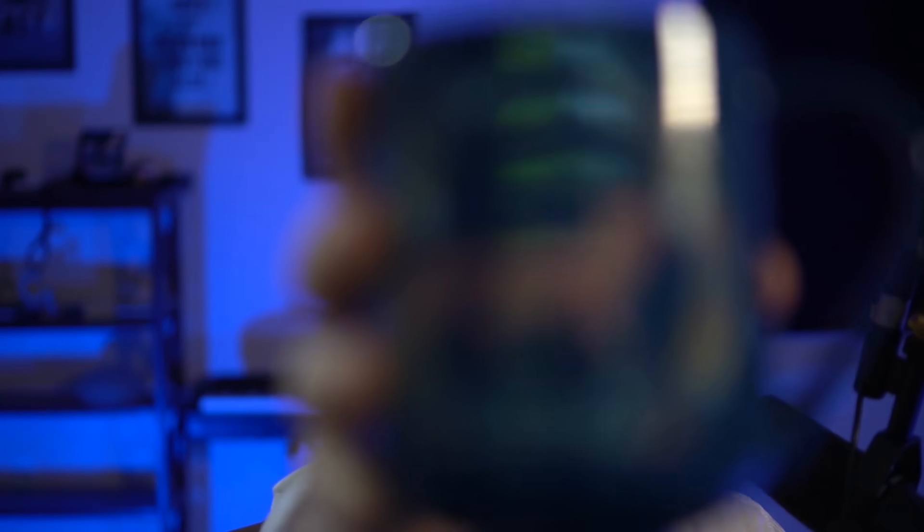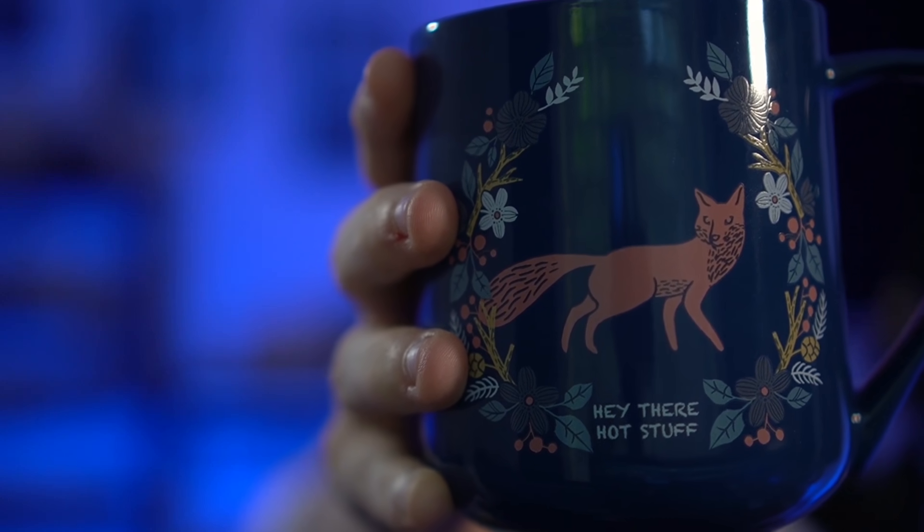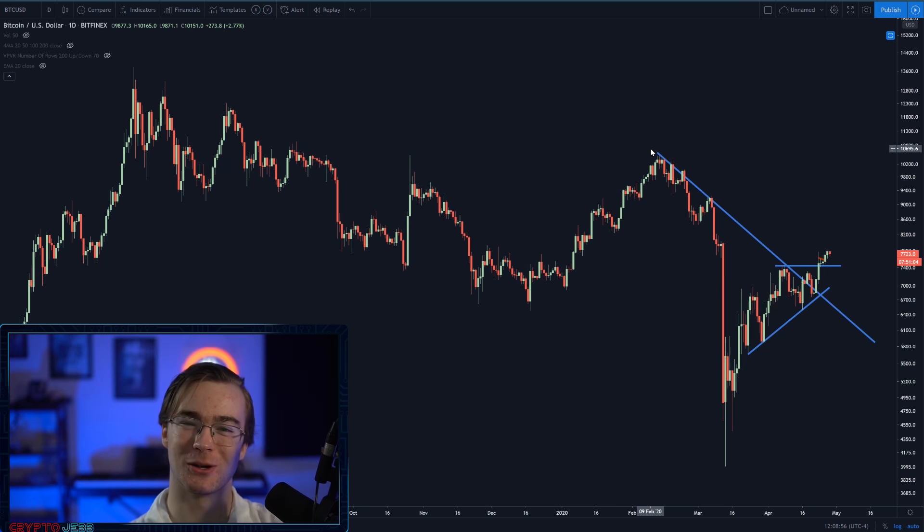I love coffee, guys. Everyone but the newer subscribers will recognize this mug — it says 'hey there, hot stuff.' You didn't know a cryptocurrency technical analyst could flirt with you on stream, did he? Apparently he can. 95% of my audience is male, so that's really weird. Anyway, on to the chart.